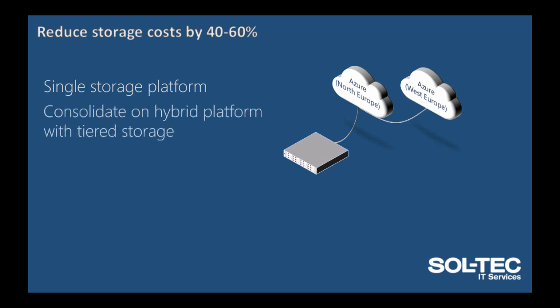It allows you to consolidate on a hybrid platform with tiered storage, meaning that you are only ever paying for the fastest disk when you need it. You will only ever pay for what you use, reducing capital costs, on a fully scalable platform taking advantage of cloud economies.